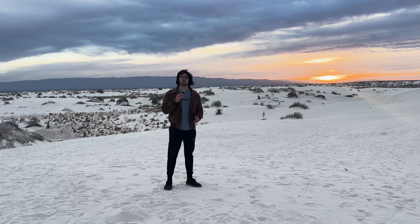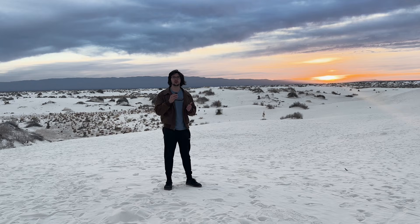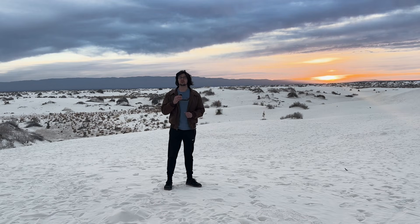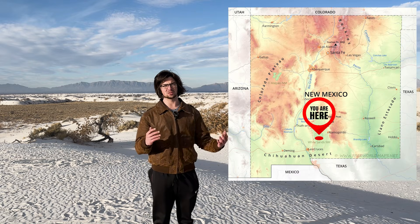Now I know what you're thinking — what am I even looking at? Well, this white expanse behind me is actually not the pearly gates of heaven. It's sand dunes, and they're truly unique. I'm at White Sands National Park in southern New Mexico.